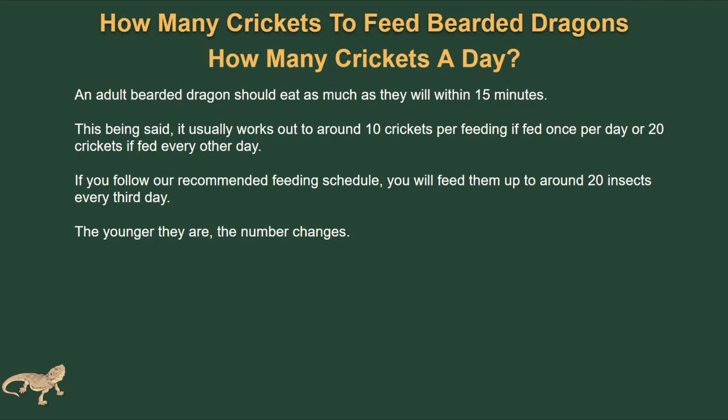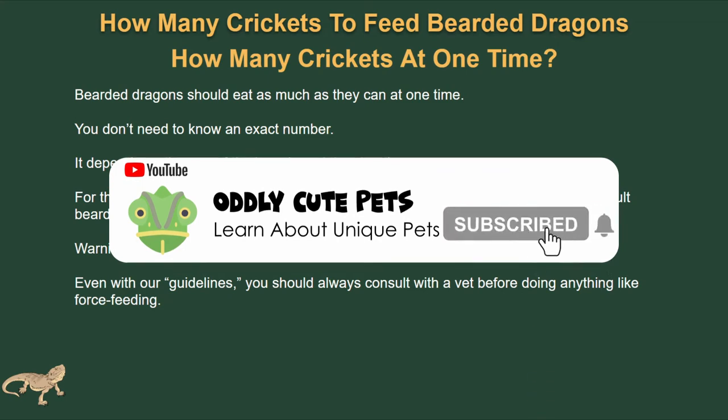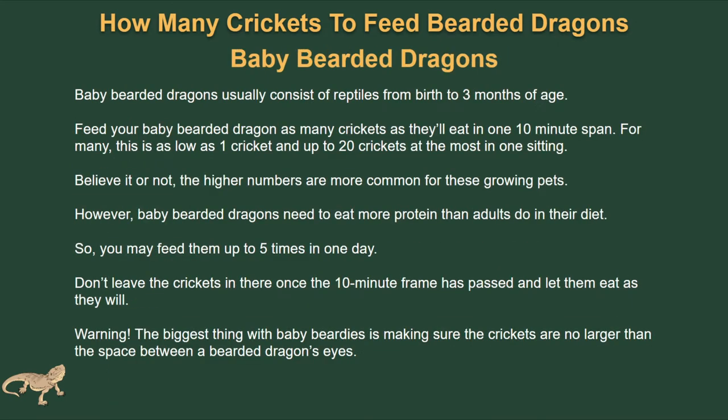The younger they are, this number is going to change. Bearded dragons should eat as much as they can at one time — there's really no exact number and it depends on the age and situation. For those that are force feeding, don't force feed more than 10 crickets at a time with an adult. Force feeding isn't something to be done lightly; always consult with a vet before doing anything like force feeding and try to avoid it. In some special circumstances it can be required, but always consult a vet first.